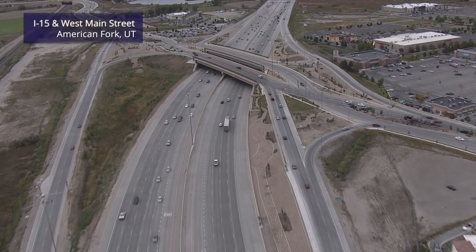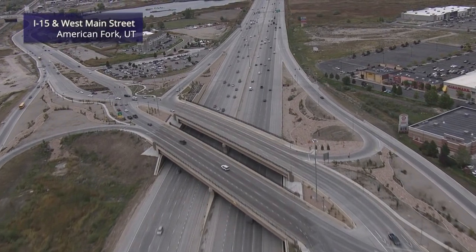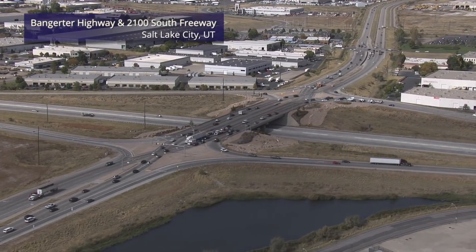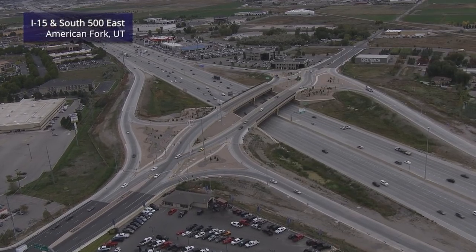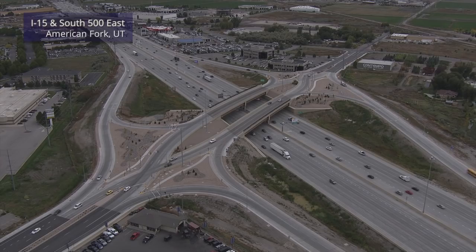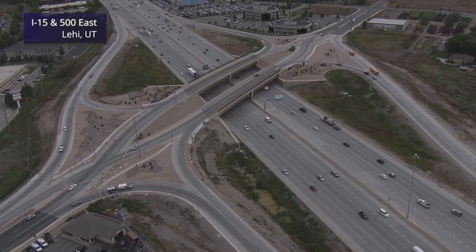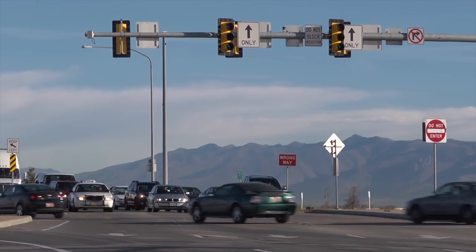Diverging Diamond Interchanges can usually be built on the existing bridge deck when retrofitted. For new interchanges, fewer lanes are required, so there is less bridge structure and need for right-of-way. DDIs have been implemented in several states in a variety of roadway conditions — they can be built with the freeway over or under the crossroad, and at crossroads with as few as two lanes or as many as ten.